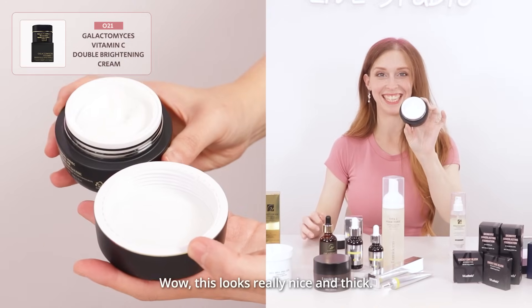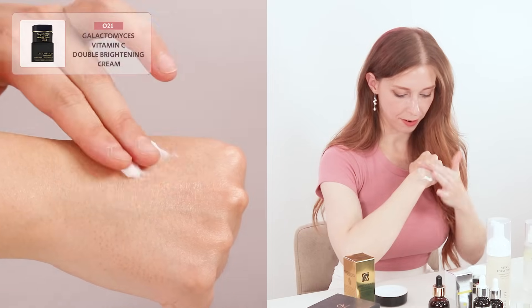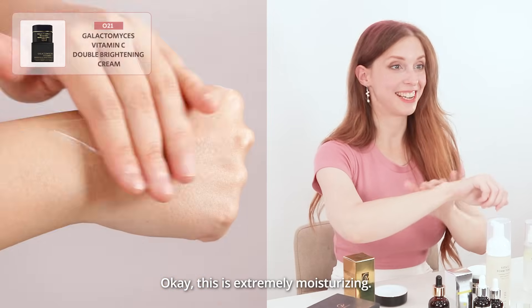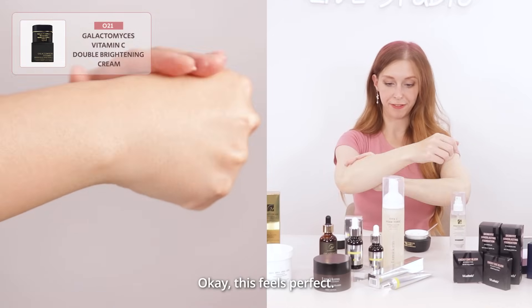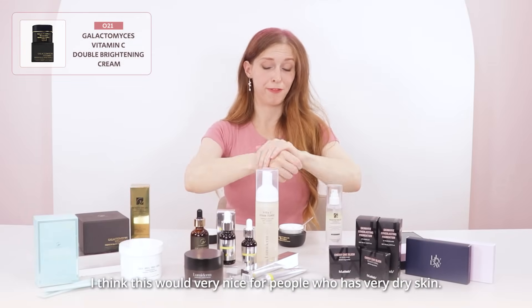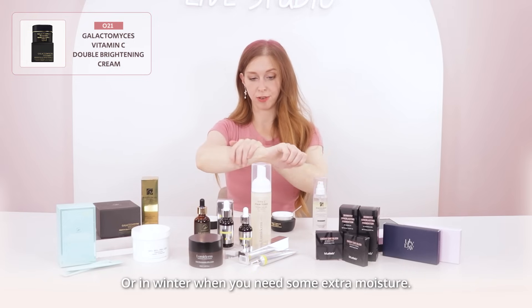Okay, this looks really nice and thick. It's like Greek yogurt or something. This is extremely moisturizing. This feels perfect. I think this would be very nice for people with very dry skin, or in winter when you need some extra moisture.